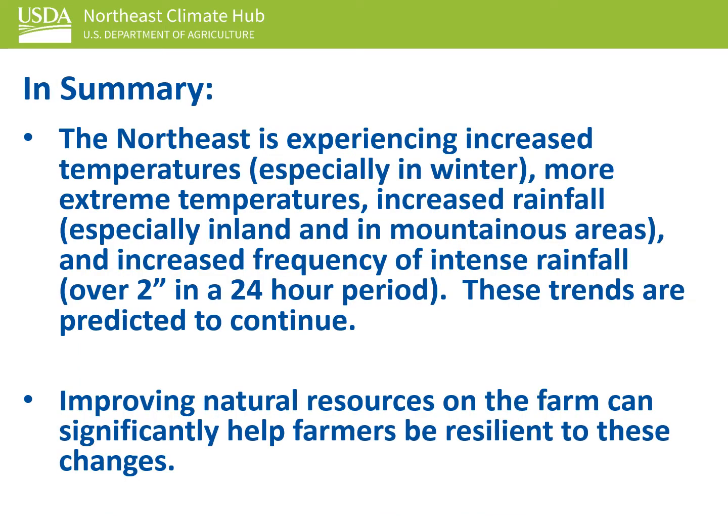In summary, the Northeast is experiencing increased temperatures, especially in winter, more extreme temperatures, increased rainfall, and increased frequency of intense rainfall. These trends are predicted to continue.